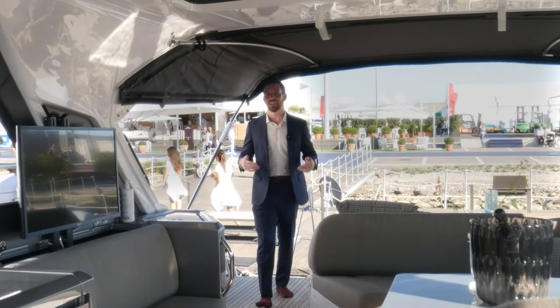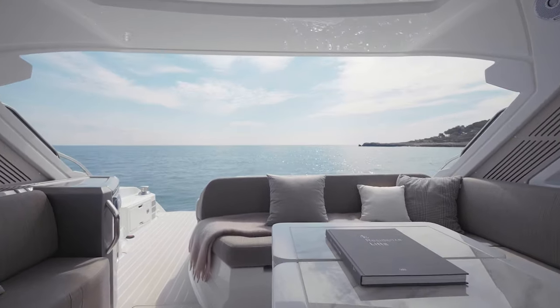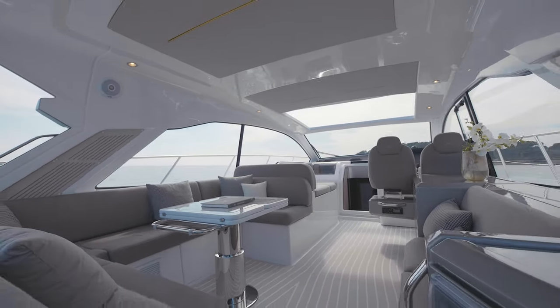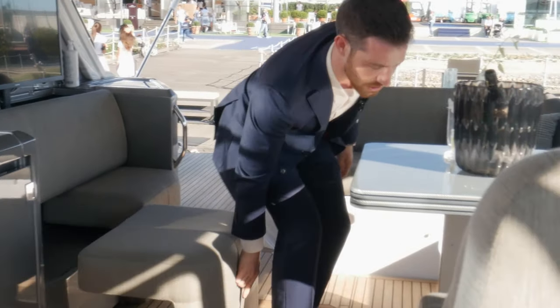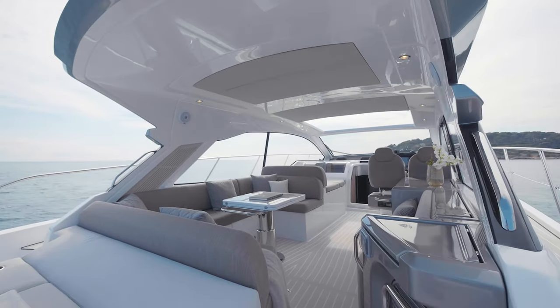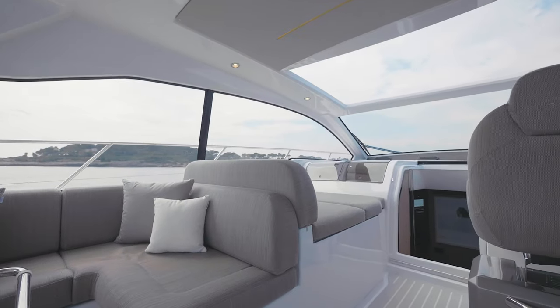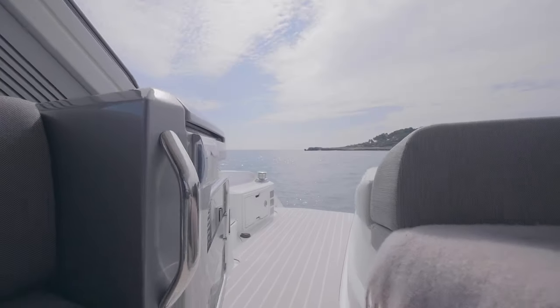The cockpit of the Atlantis 51 is a true indoor-outdoor social area, and it's a perfect place to start talking about versatility. The starboard sofas pull out into individual seats, comfortably accommodating all six guests on board around the high-low fold-out carbon fiber table. The wet bar cabinet plus hidden TV round off the arrangement.